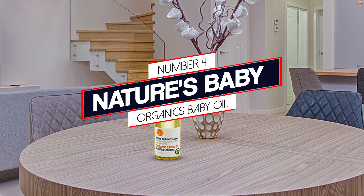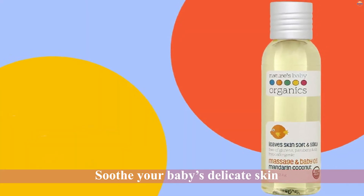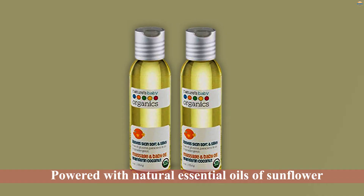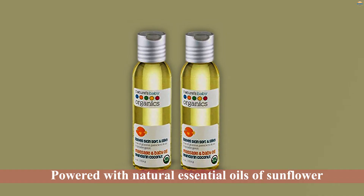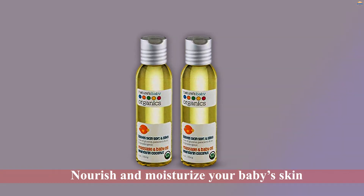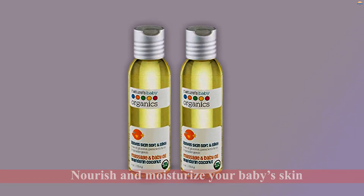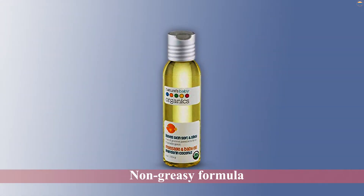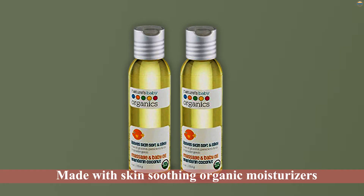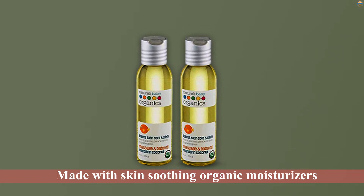Number 4: Nature's Baby Organics Baby Oil. The Nature's Baby Organics Mandarin Coconut Massage and Baby Oil is specially crafted to soothe your baby's delicate skin. It is powered with natural essential oils of sunflower, olive, timonu, and jojoba to nourish and moisturize your baby's skin before bath time. The non-greasy formula absorbs into the skin post-massage to keep it soft and silky for the rest of the day. This organic oil is made with skin-soothing organic moisturizers, organic olive oil, jojoba oil, timonu oil, and sunflower oil to feed and protect the skin of all ages.